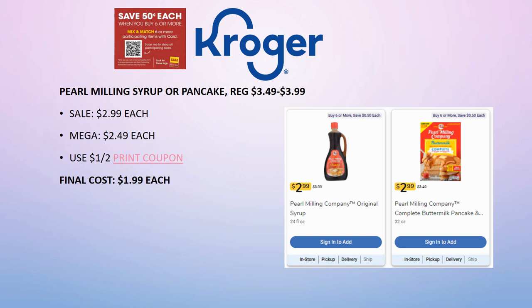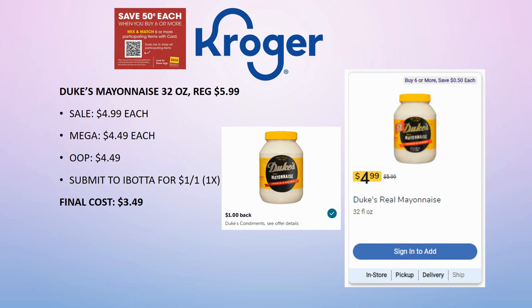Duke's mayonnaise 32 ounce — note that certain regions are cheaper. My region shows on sale for $4.99 (regularly $5.99), mega sale $4.49. Submit to ibotta for $1 back on one, limit of one time, making it $3.49. However, if you're in a region where the sale price is $3.99, mega sale $3.49 — paying $3.49 and getting $1 back brings your final cost to $2.49. Check your region for the better deal.